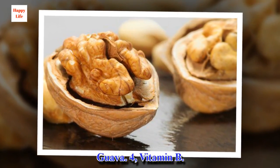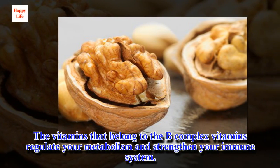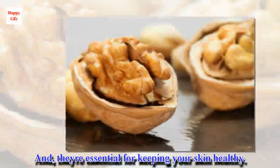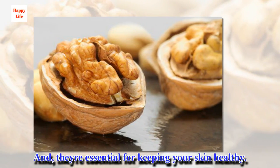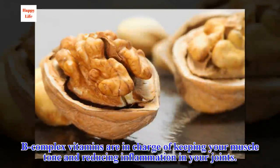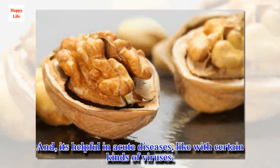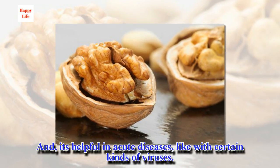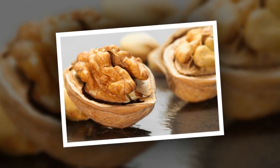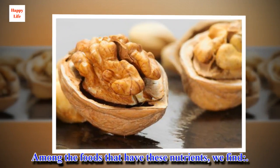4. Vitamin B. The vitamins that belong to the B complex regulate your metabolism and strengthen your immune system. They also reduce pain and inflammation in your muscles and joints, and they're essential for keeping your skin healthy. B complex vitamins are in charge of keeping your muscles toned and reducing inflammation in your joints. This is very useful in chronic diseases like arthritis, and it's helpful in acute diseases, like with certain kinds of viruses. It's recommended to eat at least 50 mg of B complex vitamins during the day, divided into two servings.